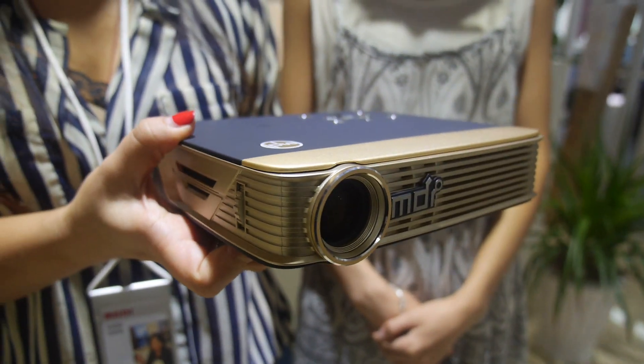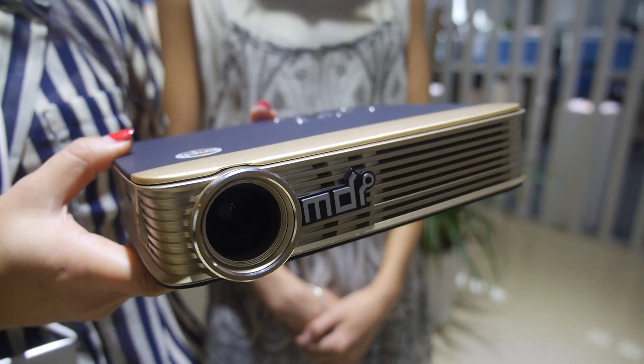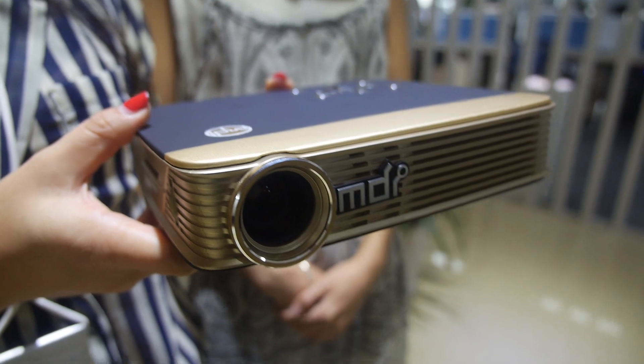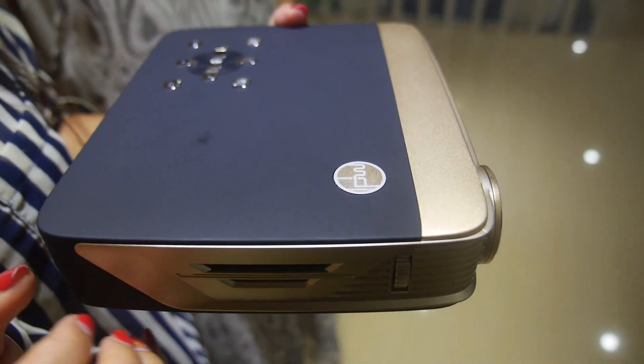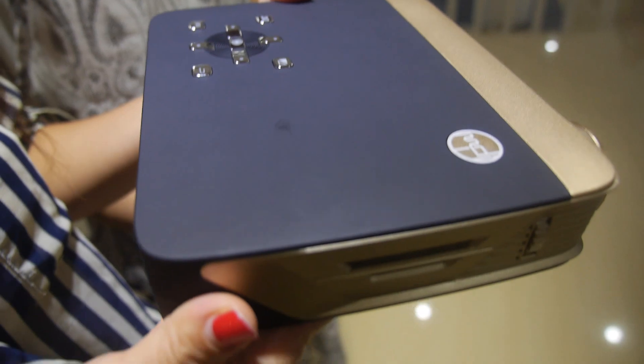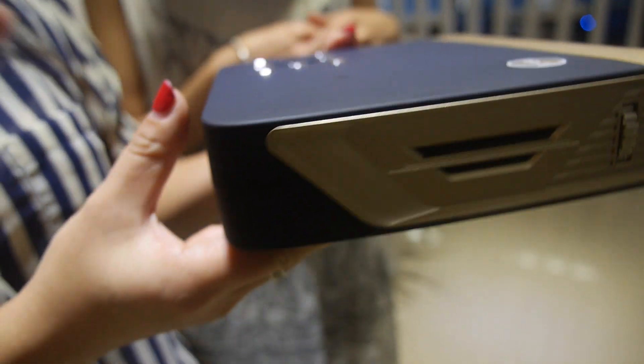This is a 3D projector. What's the lumen on this one? This one is 350 lumens. It's the MDI — that's the brand you have, right? Yes, MDI M8. This is the part number.